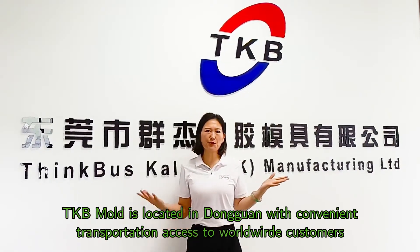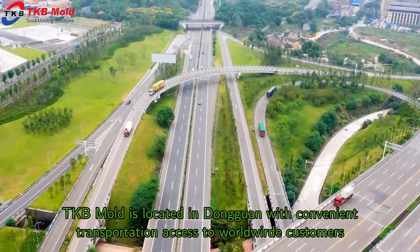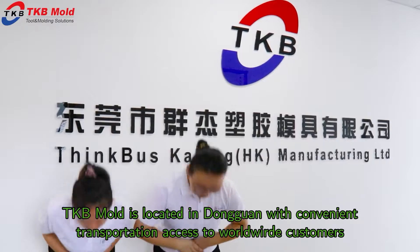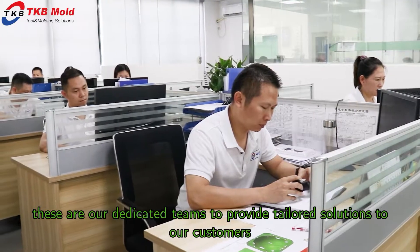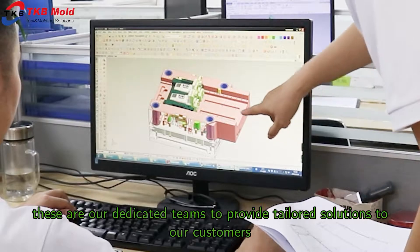TKB Mode is located in Dongguan with convenient transportation access to worldwide customers. Welcome to TKB Mode! These are our dedicated teams to provide tailored solutions to our customers.